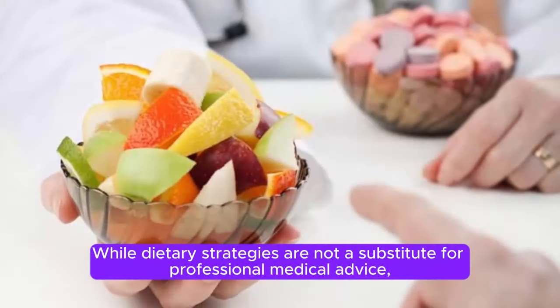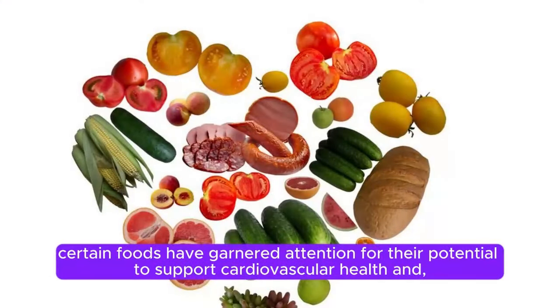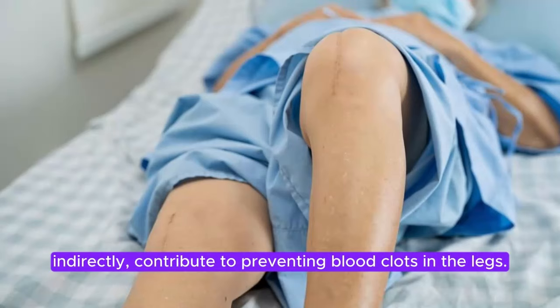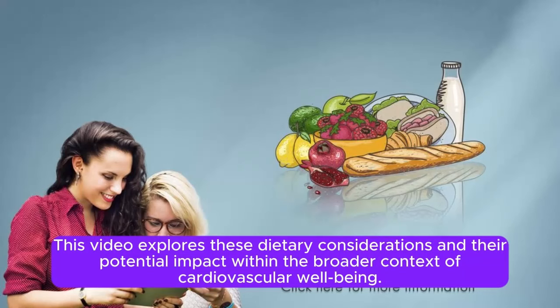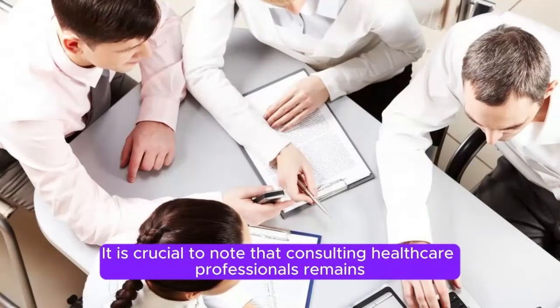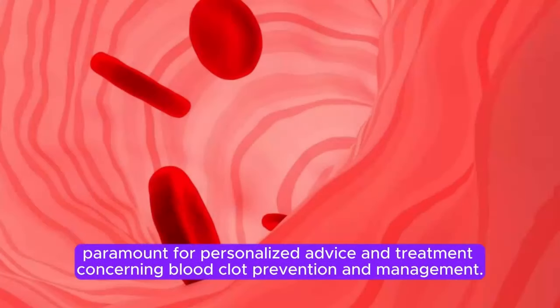While dietary strategies are not a substitute for professional medical advice, certain foods have garnered attention for their potential to support cardiovascular health and, indirectly, contribute to preventing blood clots in the legs. This video explores these dietary considerations and their potential impact within the broader context of cardiovascular well-being. It is crucial to note that consulting healthcare professionals remains paramount for personalized advice and treatment concerning blood clot prevention and management.